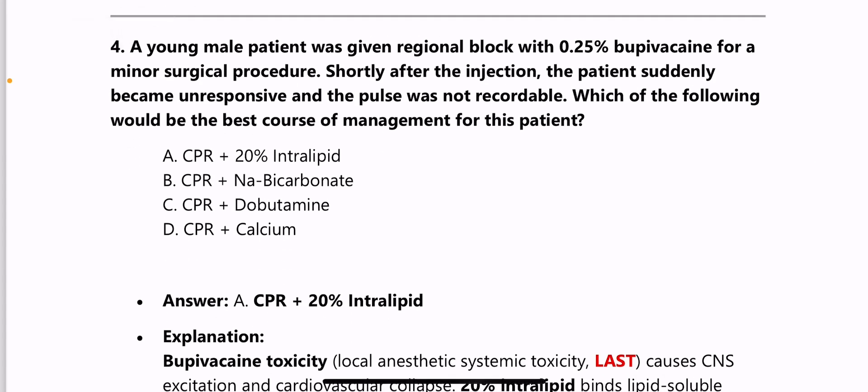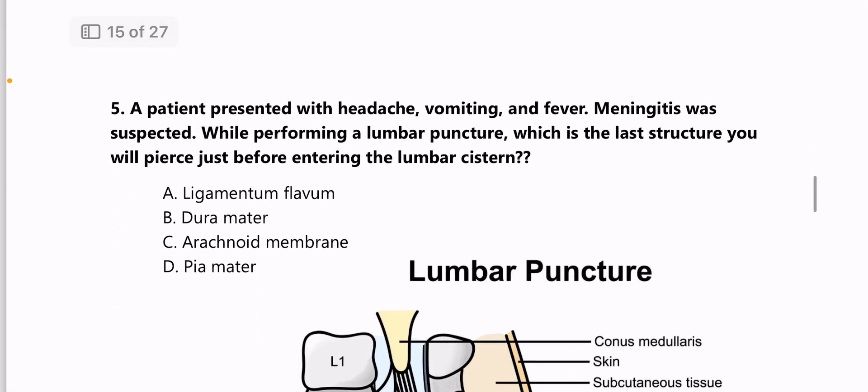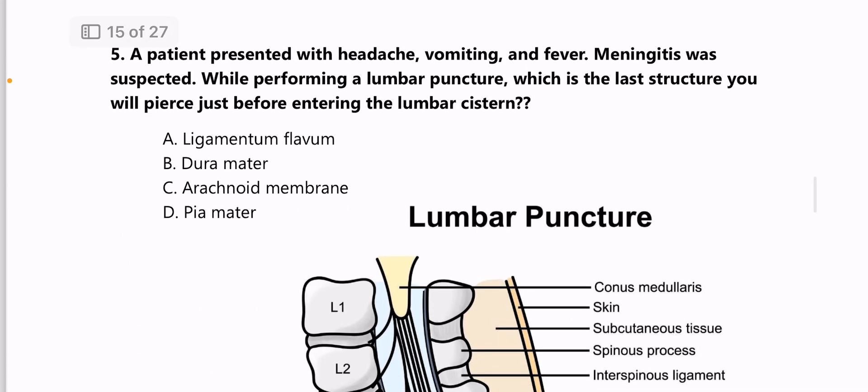Next: a young male patient given a regional block with 0.25% bupivacaine for a minor surgical procedure becomes unresponsive with no recordable pulse shortly after injection — best management is CPR plus 20% intralipid, because in bupivacaine toxicity the management is 20% intralipid.